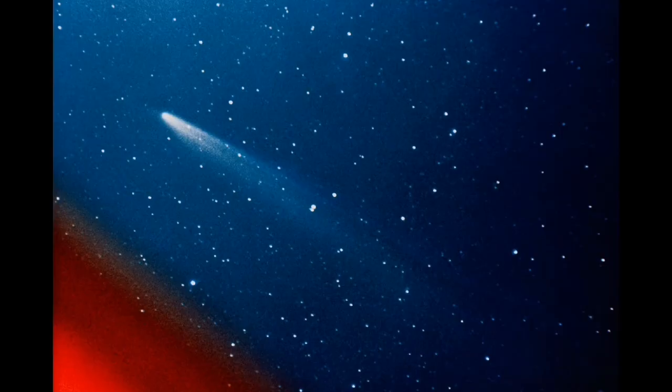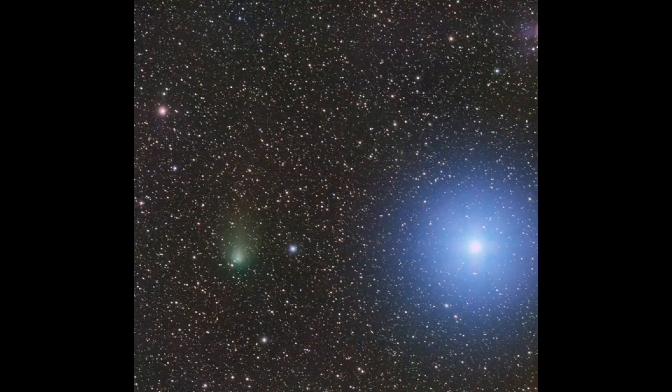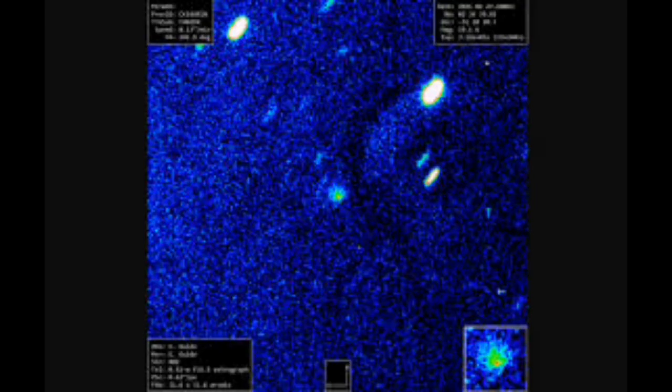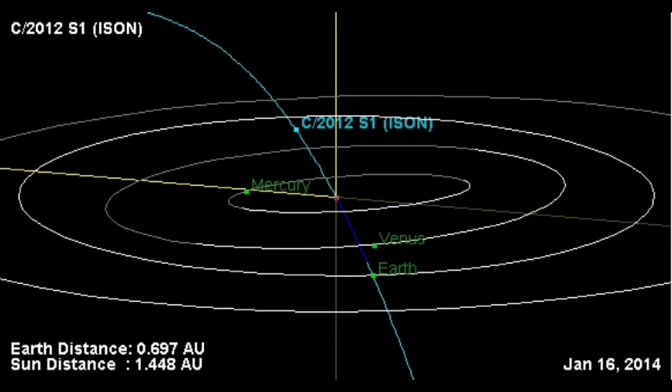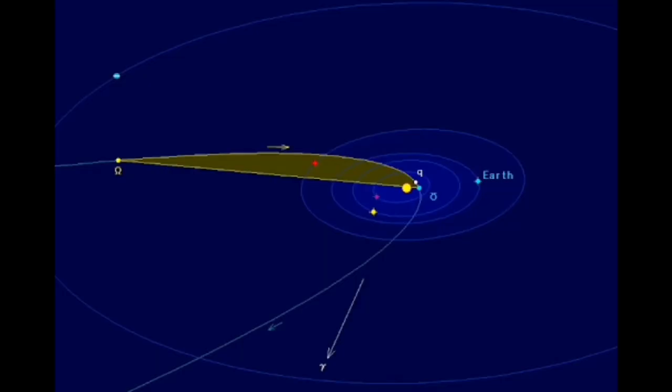It may also exhibit a sizable tail. It is therefore quite potential for Tsuchinshan-ATLAS to grow into a bright comet, as I want to emphasize. There is a significant obstacle in the way of that happening, though. According to the most recent orbital calculations, Tsuchinshan-ATLAS is leaving the Oort cloud directly and is orbiting in a parabolic orbit with an eccentricity of 1.2280. Thus, it has never before passed close to the sun, and that's unfortunate.